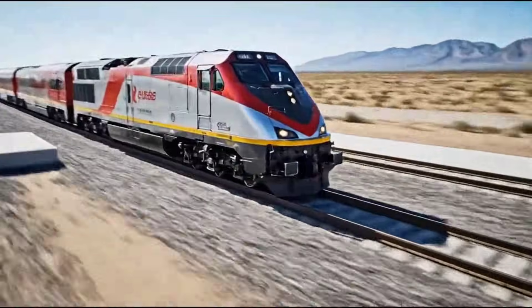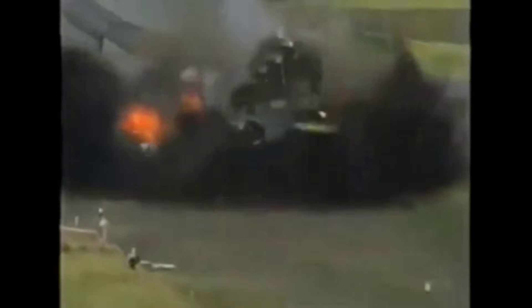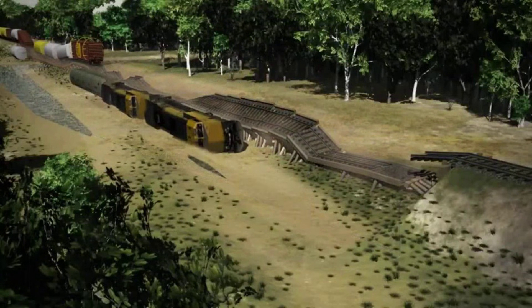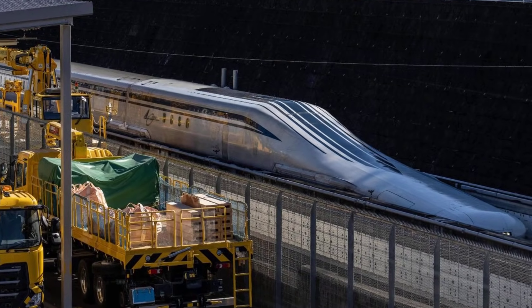Every high-speed train today still relies on the brutal logic of the pilot: deflect, survive, keep moving. As rail traffic grows and obstacles evolve, these unseen structures remain the first and last defense against disaster. Progress is measured in what never derails.